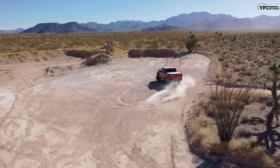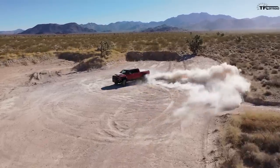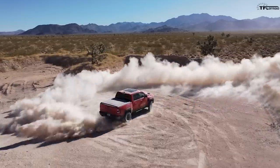Dad, Ram just dropped the brand new TRX and it looks unbelievable. It's going to kick the Ford Raptor's butt.